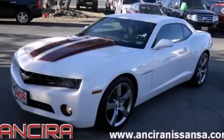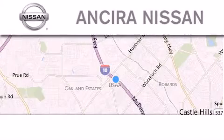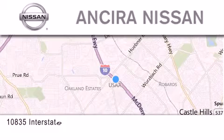Contact us today and schedule your opportunity to see this automobile in person. Thank you for considering Ansira Nissan for your next new or pre-owned vehicle.